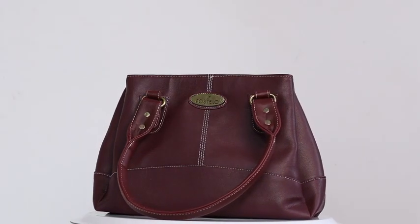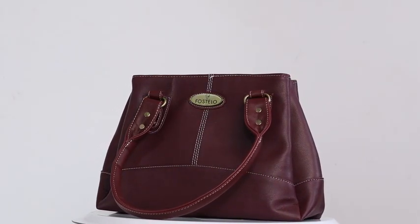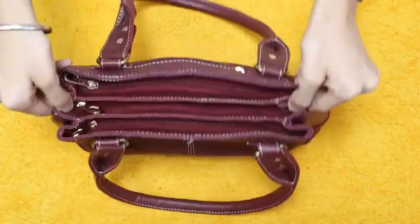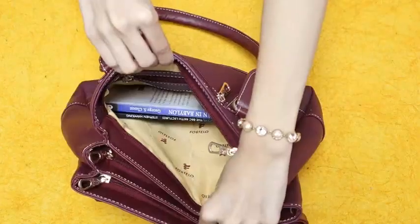This Maroon PU handbag is the perfect handbag for daily use. It's spacious and comes with several compartments and pockets for storage, ensuring the contents remain organised all the time.